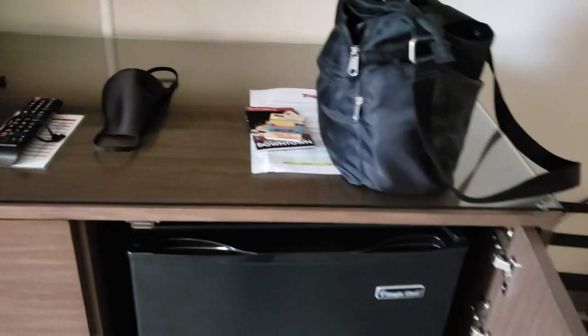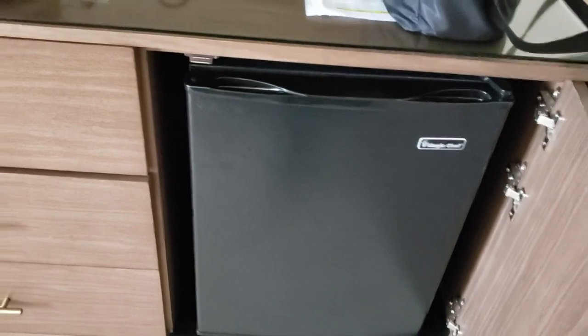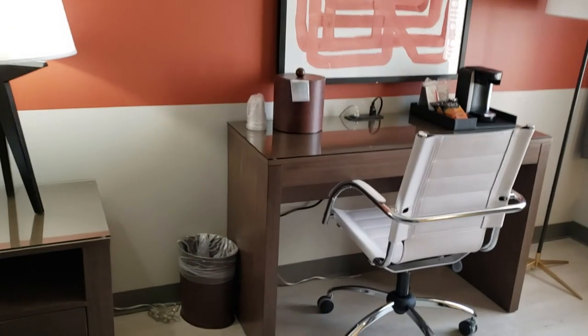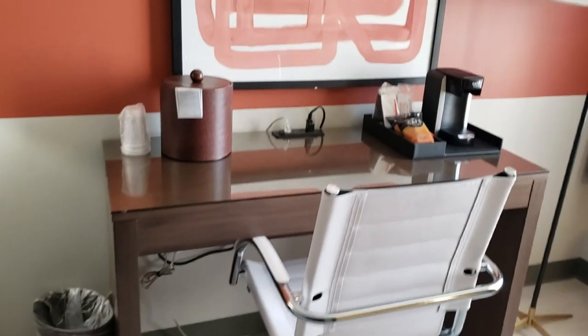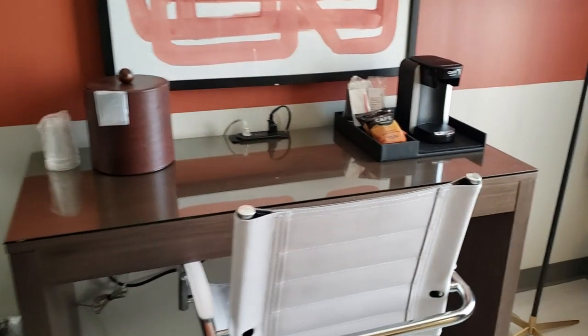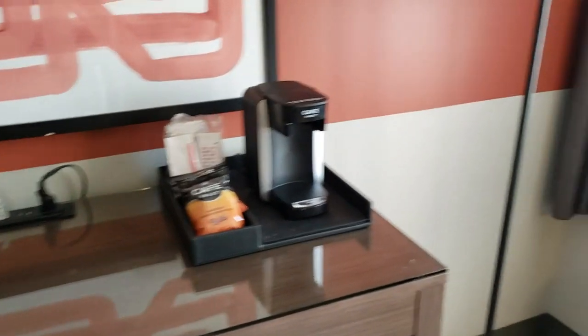We have a nice-sized TV. There is a refrigerator for all that leftover pizza that I'm going to be eating at Pop-Up Pizza. And then your usual closet. Got your iron and ironing board. I wasn't sure where the safe was, but I found it and I'll show you. So you've got your desk here. Coffee maker — I always bring my own, but it's always nice to have one.